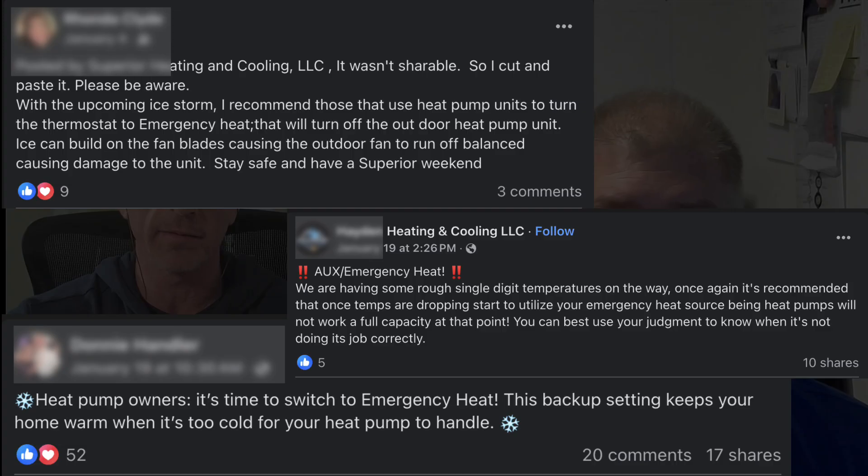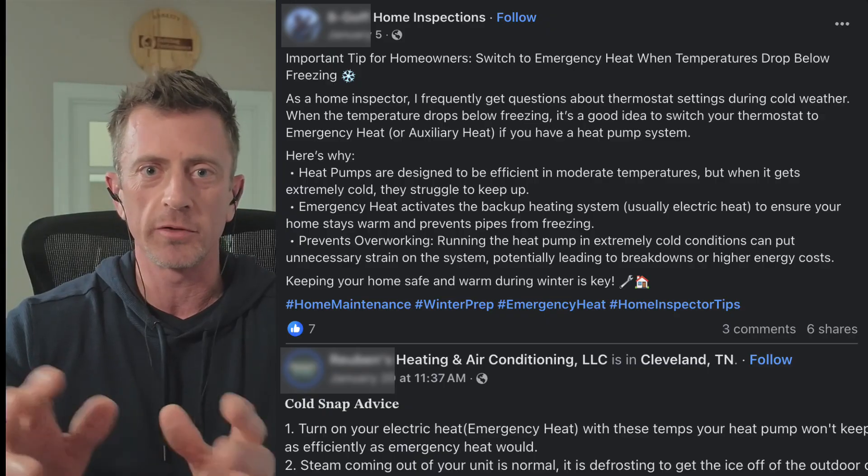Friend after friend online was sharing well-meaning HVAC contractors' advice about, at 30 degrees, turn off your heat pump and turn it to emergency heat. They're going to get huge electric bills and it's unnecessary. I think part of the reason was because we were expecting some ice storms and they didn't want the outdoor heat pump condenser to freeze up and break. But can you speak to the reality of that a little bit?